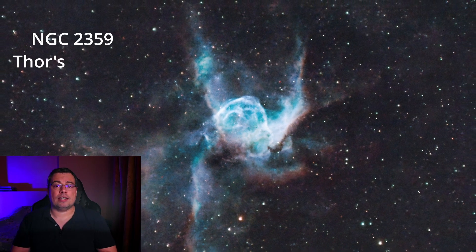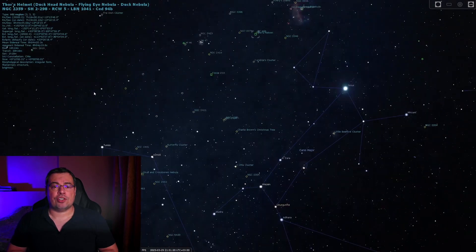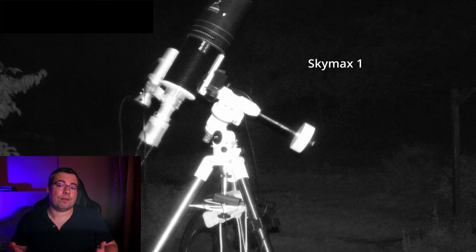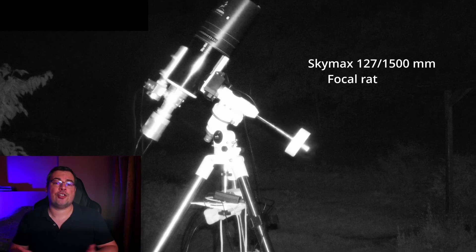Now let's see the first test with the Optolong L-Ultimate on the emission nebula NGC 2359, also known as Thor's Helmet Nebula — an emission nebula in the constellation Canis Major. To capture this nebula I used my 5-inch Maksutov telescope with a focal length of 1500mm and a focal ratio of F12.